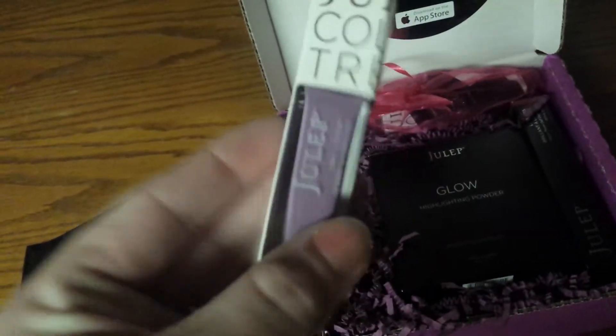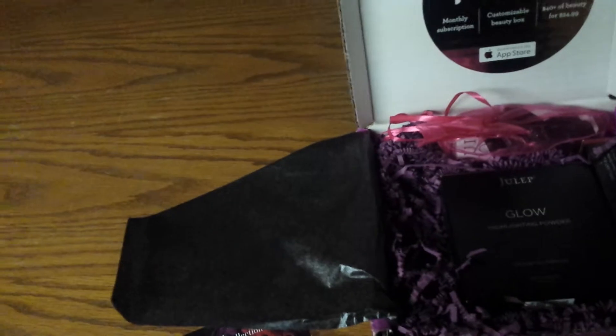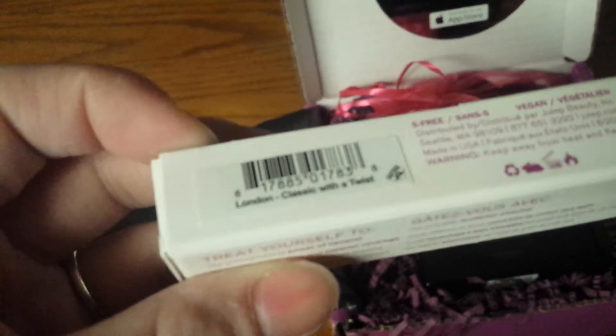I got this beautiful lavender purple, or lilac purple — I'm not sure what you'd call it. It's called London Classic with a Twist, which of course my phone's not going to focus — it just doesn't like me at all.